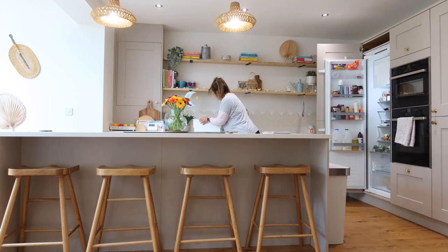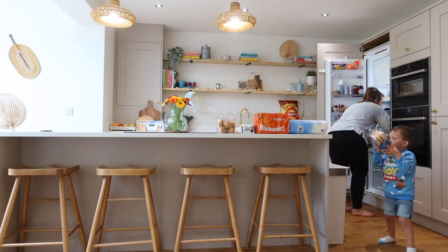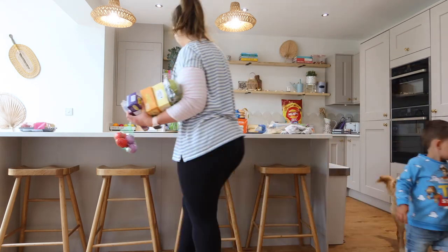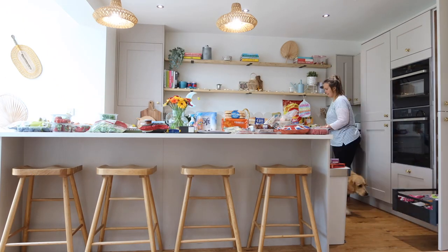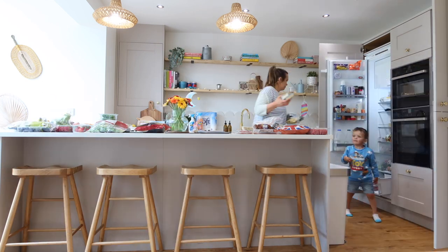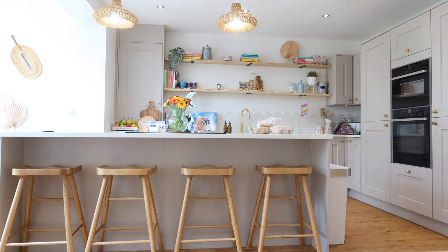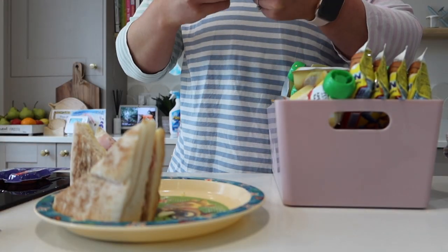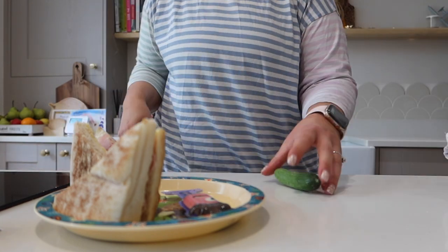Then I cracked on with giving the kitchen a quick clean and cleaning out our fridge — I do this every week to stay on top of it so I don't need a big deep clean. Then me and Stan started bringing in our shopping. We filmed the grocery haul and then started putting it all away. He really likes to help and I encourage that because we're a team in this family, and that's something we try to live by with the kids.